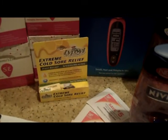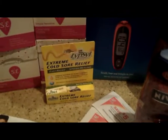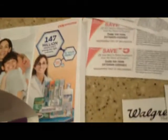Lip Cold Sore Relief. You know you've got things bad when you buy things that you have virtually no need for. So those all generated a $5 register reward.